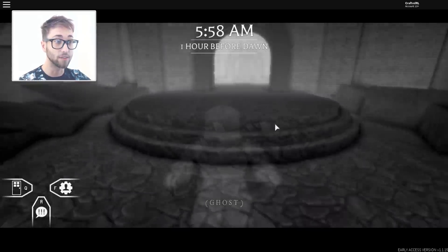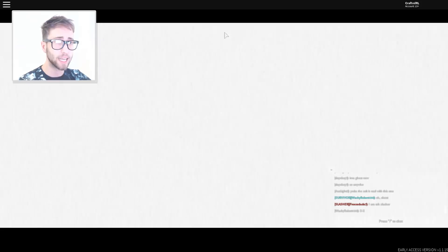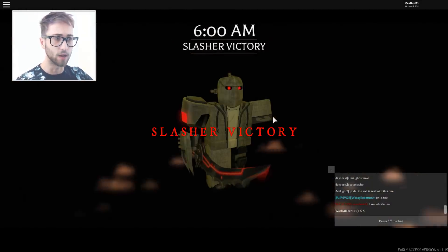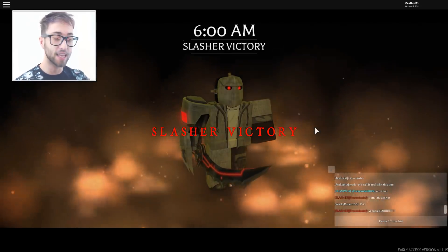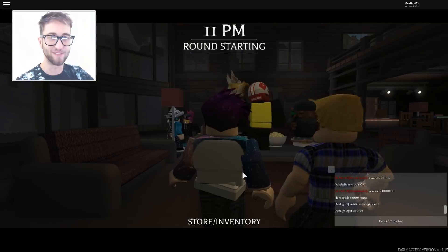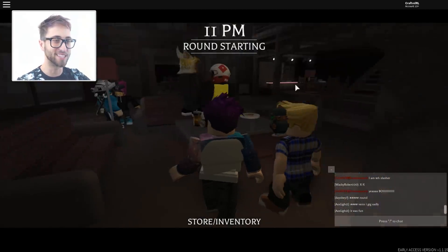One hour before dawn — is that it? And everyone's in the house now. We're gonna wait for the real round. He killed everyone — congratulations! Everyone is very much dead. The next round is starting — I'm pumped, I'm excited. It's 11pm.